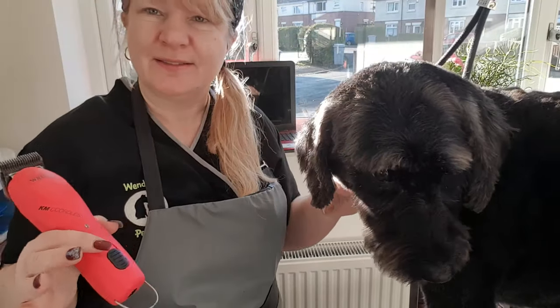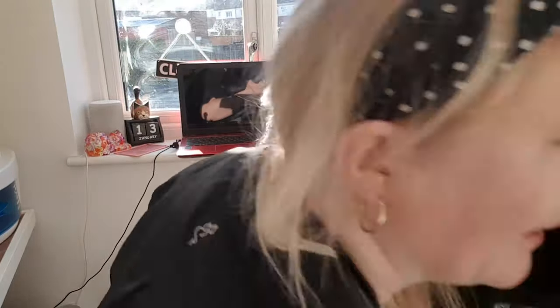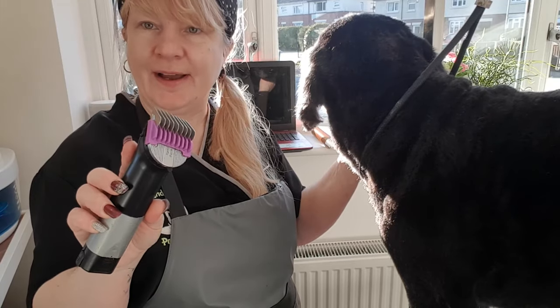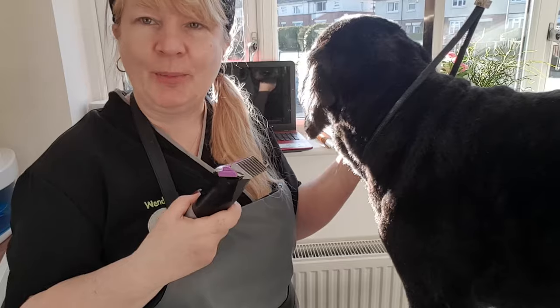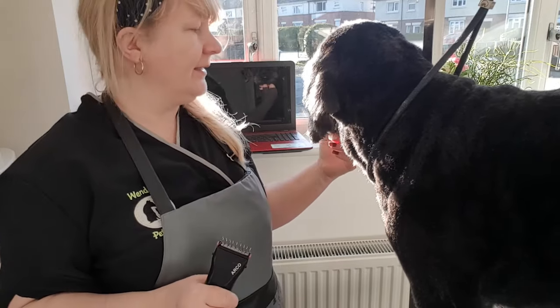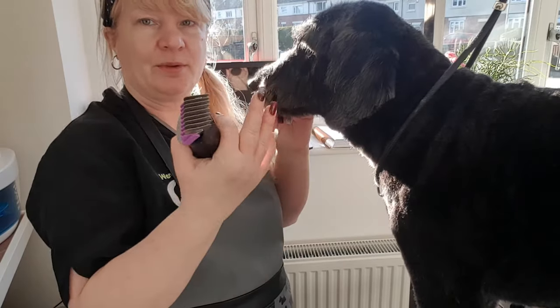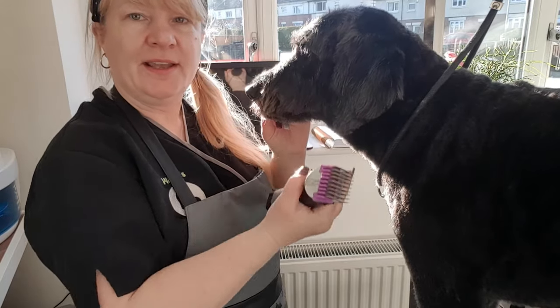The bits that sort of stick out, I tend to go over with my little Arco on the same blade — the five, which is the purple, little purple one — just to skim over and take any odd ends off. And I've pretty much scissored her head, gone over the top of her head with my comb and scissored all her ears in.